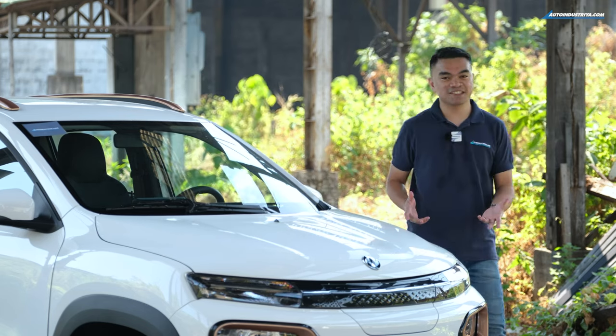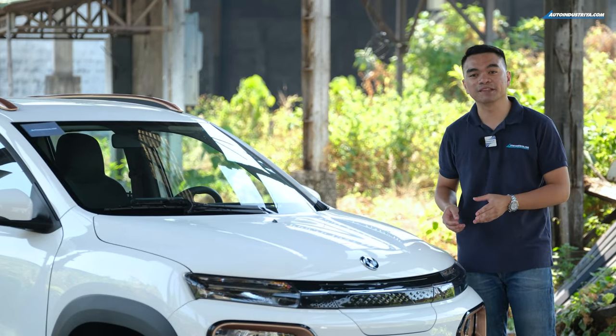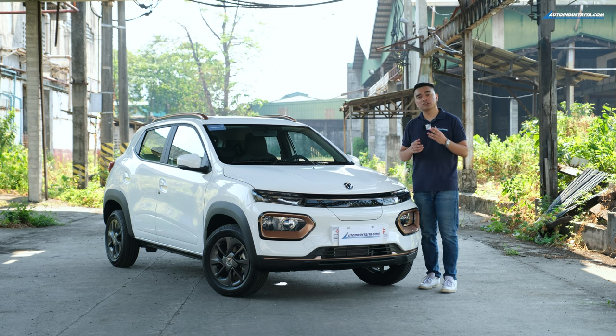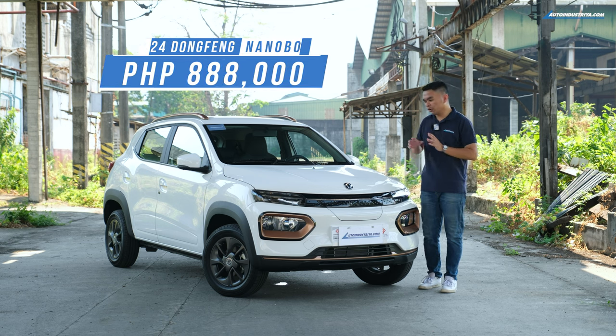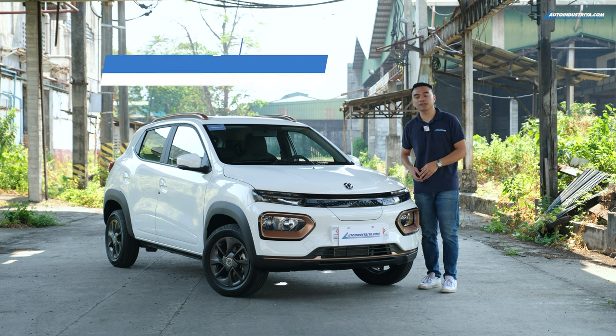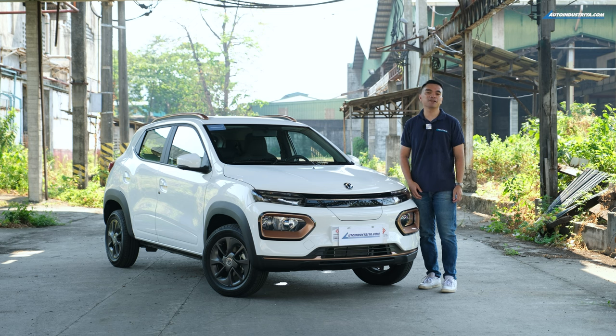The Dongfeng Nano Box is not going to be the complete package — as a city car it has limitations, and some features you might look for simply aren't there. But in terms of essentials, it delivers: it's simple, economical as an EV, and for 888,000 pesos you get a five-door EV that's very cheap to run and comes with a five-year, 150,000-kilometer warranty. This is Jamil Lacuna of autoindustria.com — let us know what you think of the Nano Box in the comments below, and don't forget to like and subscribe.